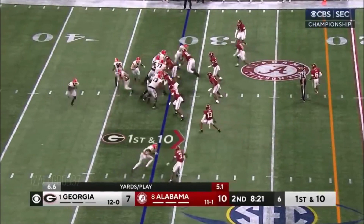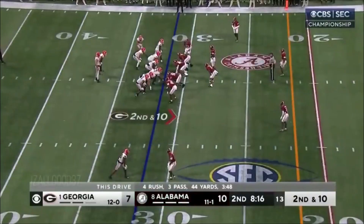Bell in motion. Beck rolls one way and now goes deep — incomplete. So now second and long.